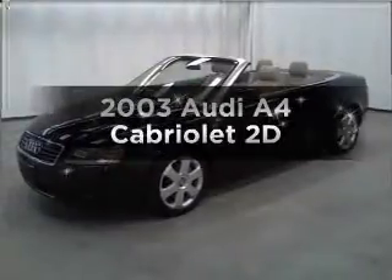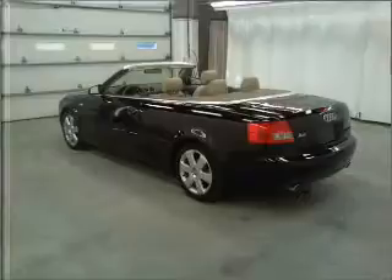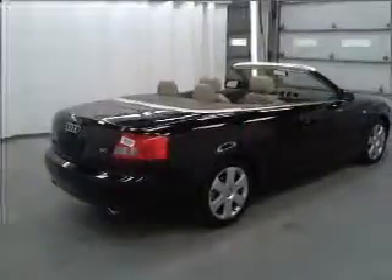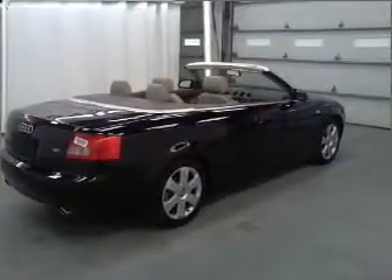Get noticed in this 2003 Audi A4. Find everything you want in a ride under one roof with this vehicle. Stand out from the crowd with premium wheels. Anti-lock brakes help you bring your vehicle to a safe stop.